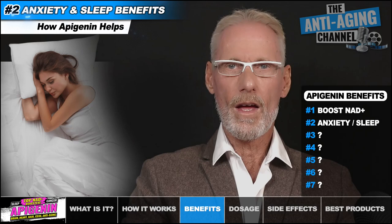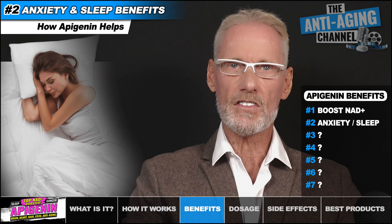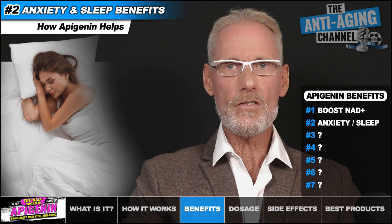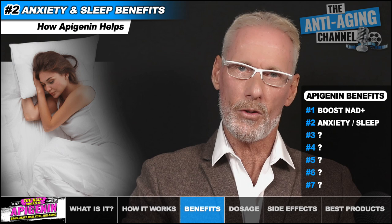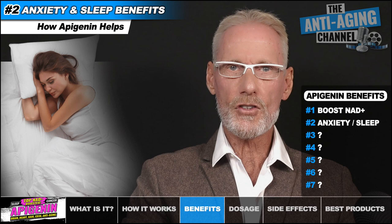Apigenin's sleep and relaxation benefits are both well known and well studied. These benefits are due to Apigenin's ability to reduce feelings of anxiety and increase feelings of sedation. The intensity of these effects are dose dependent and can be attributed in part to Apigenin's ability to reduce cortisol levels. Cortisol levels decrease markedly in the evening with a corresponding increase in melatonin levels, all part of a natural process that prepares us for rejuvenating sleep.